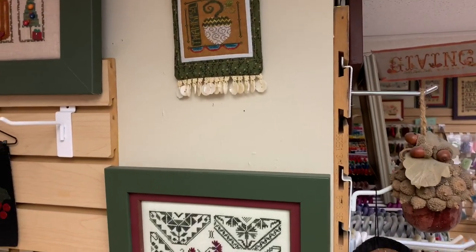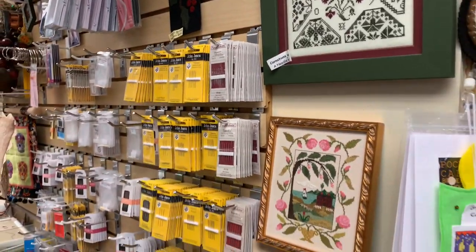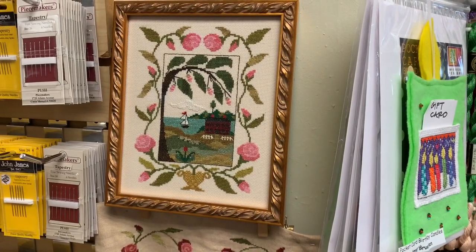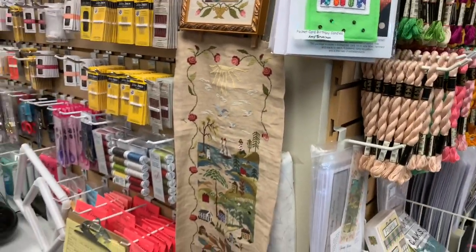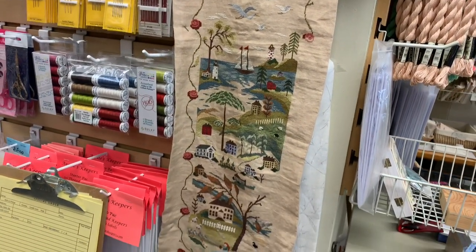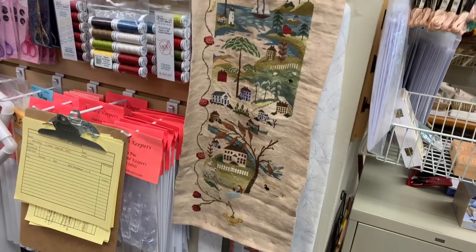Some other cute designs that we have models of. There is By the Bay Harbor Haven number one, stitched by Sharla, that she's allowed us to borrow. And my not-quite-finished Serenity Harbor by By the Bay Needle Art, that I did a silk conversion for.